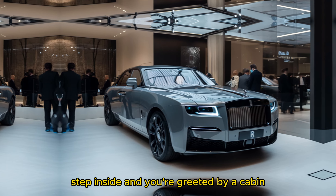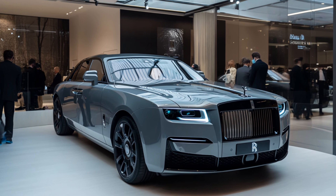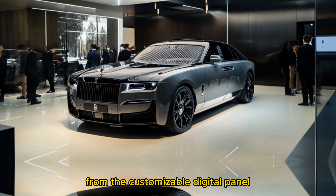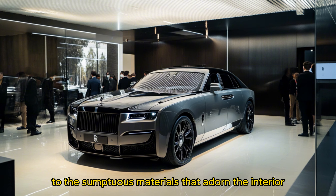Step inside and you're greeted by a cabin that's nothing short of a masterpiece. Every detail has been meticulously crafted, from the customizable digital panel to the sumptuous materials that adorn the interior.